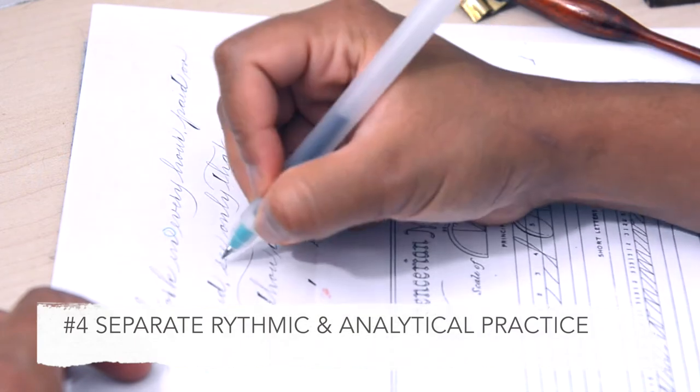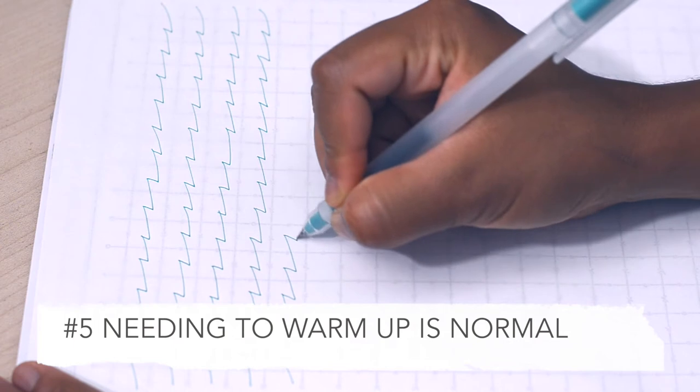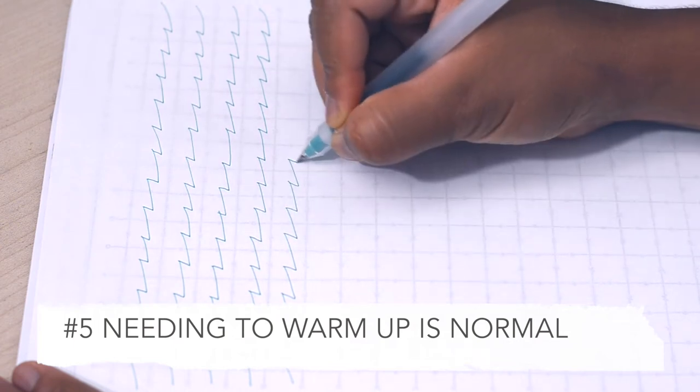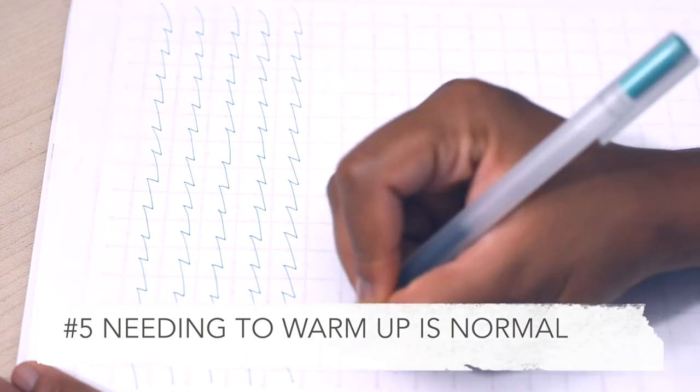Don't worry if the first line you write when you settle down to writing isn't great — it really does take time to warm up. With Spencerian, I like to warm up by doing just a couple of drills for a couple of minutes before I start writing.